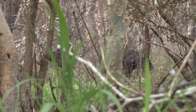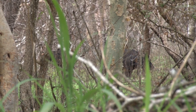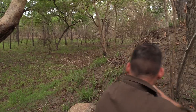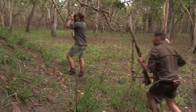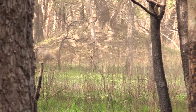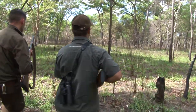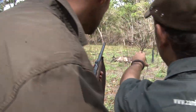Poen selects a good bull from the group and instructs me to shoot. It's high time, and the shot breaks quickly. At 80 metres, the bull takes the shot to his shoulder. The other bulls run off, seemingly uncertain about what just happened. My buffalo, however, is down after only 40 metres. A follow-up shot is made at close range for safety reasons.